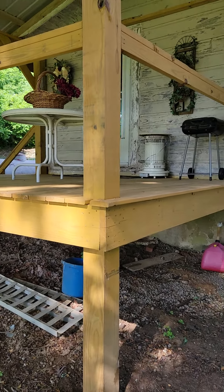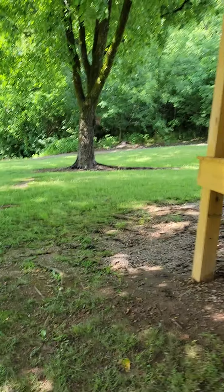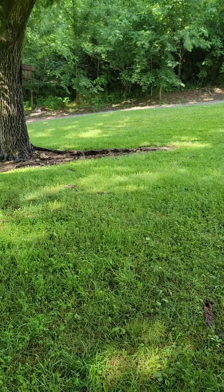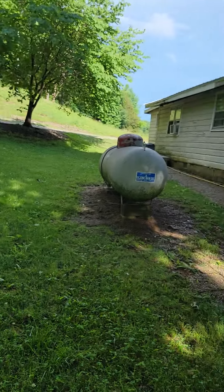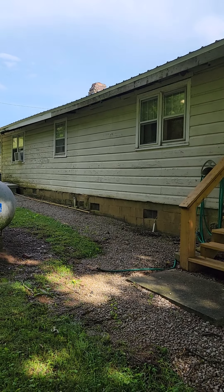This will be where the kitchen's at — it's been newly built. Just walking around trying to get some good video for you.